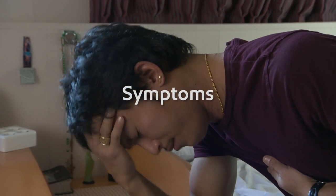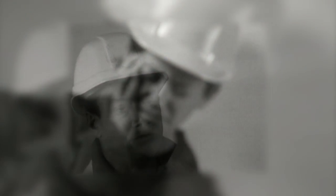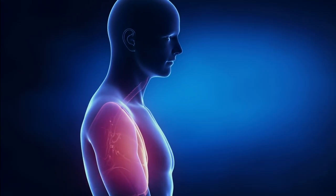Someone infected with Zika may show symptoms similar to flu: fever, rash, muscle and joint pain, red eyes and a persistent headache. These symptoms last for between a couple of days and a week.